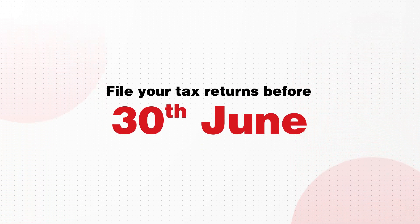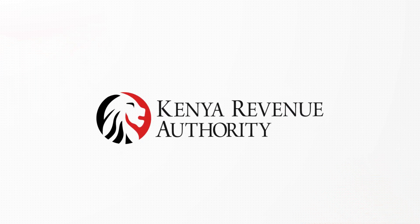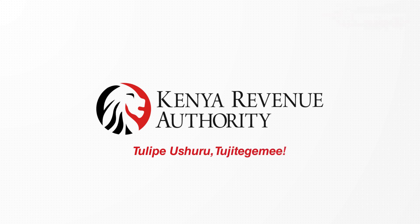Remember to file your returns before the 30th June deadline. Submit them now to avoid the last-minute rush. KRA — tulipe ushuru tuyitegeme.